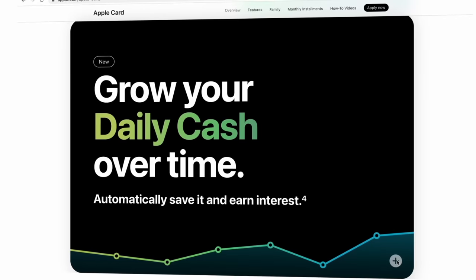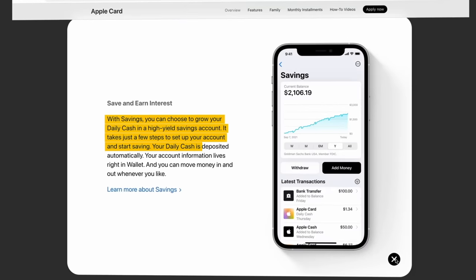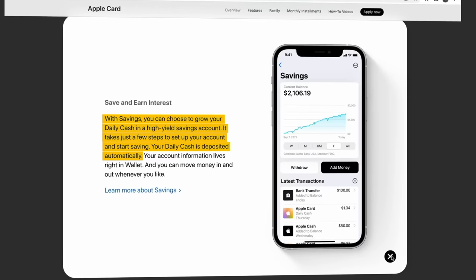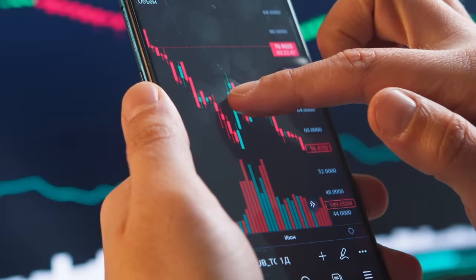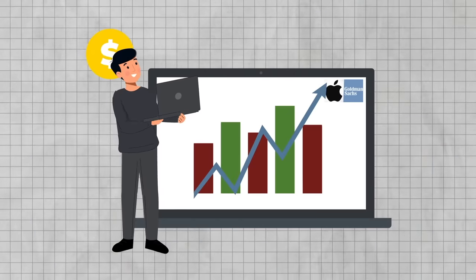One feature that Apple wants to highlight with the savings account is that it's going to link up to your daily cash that you earn from your Apple Card. As you earn that daily cash in real time, you can have it directly deposited into the savings account automatically, where it's going to start earning interest at the high-yield 4.15% APY rate. That's just the APY as of the filming of this video — interest rates change over time and Apple and Goldman will increase or decrease this rate to go along with the market. That 4.15% APY is really competitive and right up there with other top high-yield accounts from banks like SoFi, Ally, and Capital One.